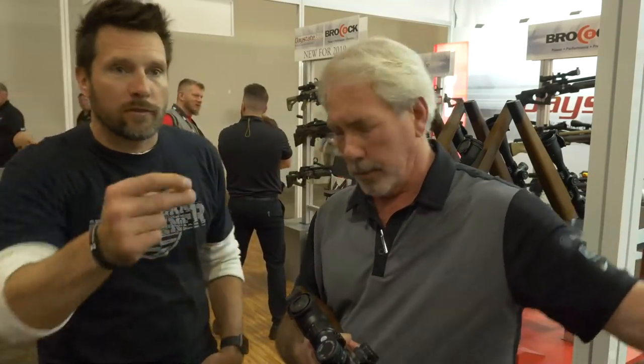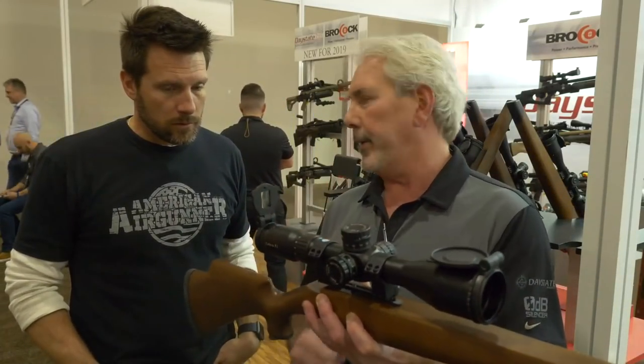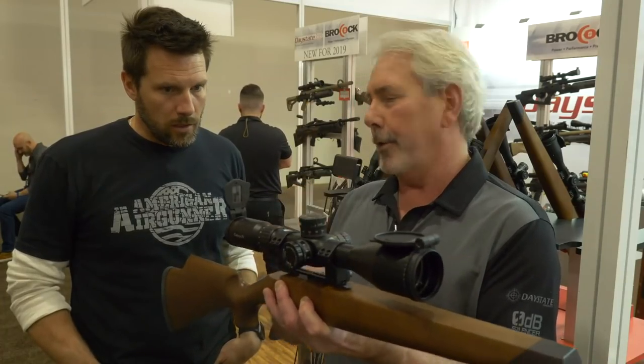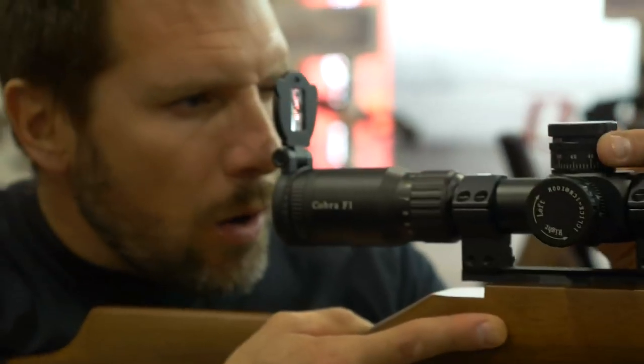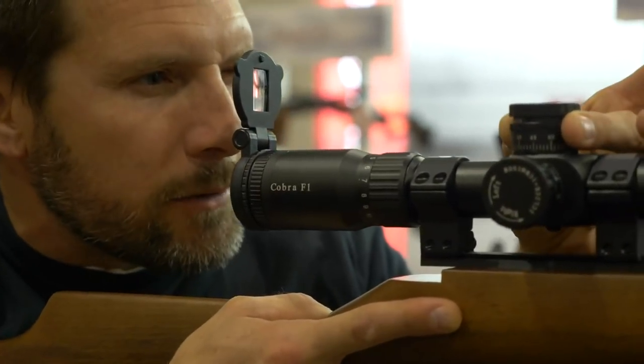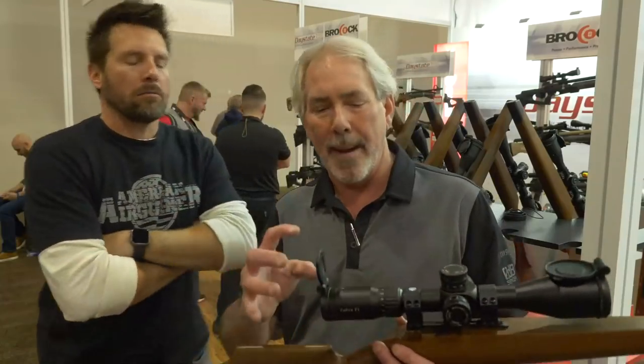And also going from 10 yards to 120 yards very quickly. Another cool little feature that we've got is this magnifier that's built into the rear flip cover. So you look down, and you can do your changes. It's a magnifier.